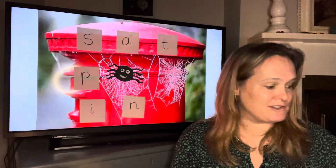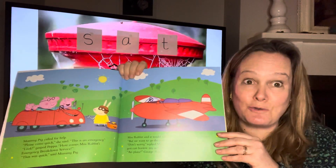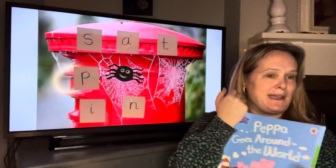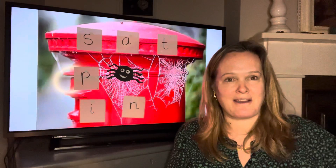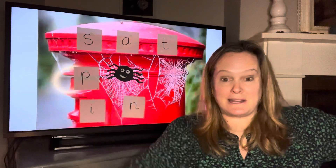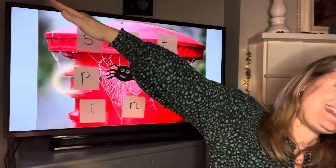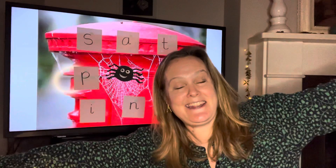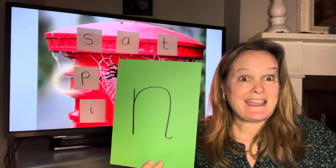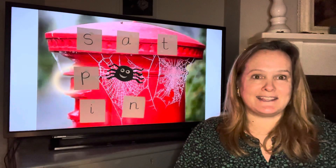I better tell you the action for it. Do you remember this from Peppa's book story last week? It's an aeroplane. Aeroplanes make a noise when they're flying through the sky. Can you put your arms out like an aeroplane? We're going to make the n sound. The n sound sounds a bit like an aeroplane. The plane ends with a n sound.